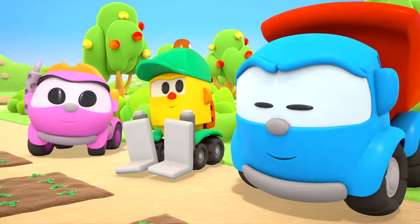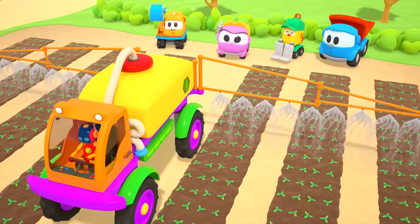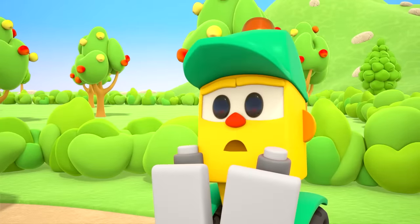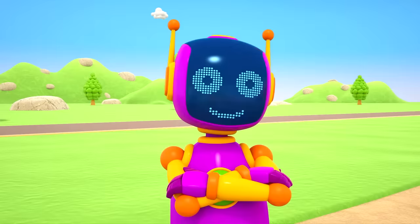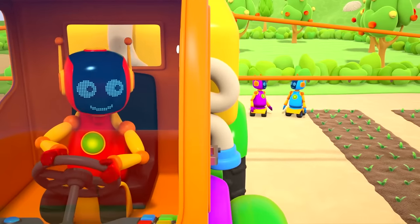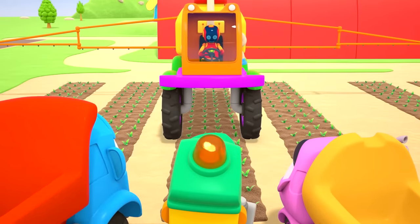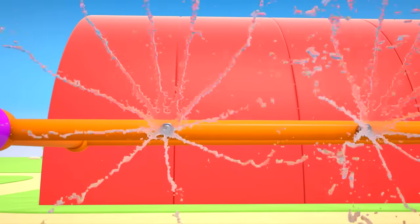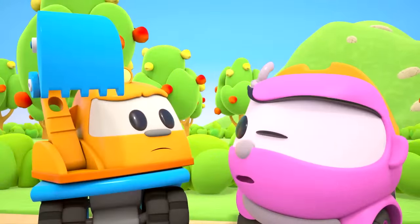Well done, robot! All the plants have been watered. Only we're hot now — if only someone would water us. The robots have an idea. Turn the truck around. Now we're making a car wash! It's nice to have rain on a warm sunny day.